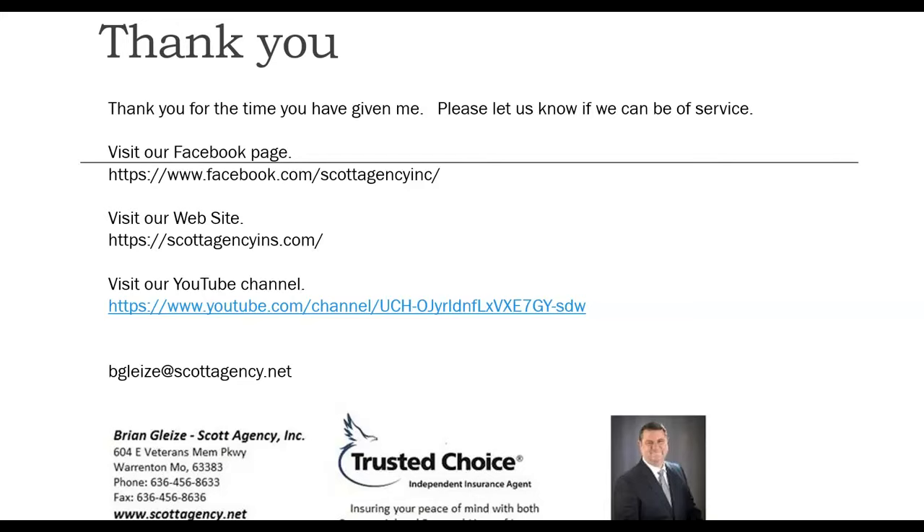Thank you for your time — I appreciate you. Visit our Facebook page, our website, and our YouTube channel. Workers' compensation is an important tool for business owners, and also an expensive one. By using the strategies discussed in this video, you can continue to drive your prices down, keep those prices lower than your competitors, and use it to your advantage. We'd be happy to work with you and show you how to do that. Thank you again, and have a great day.